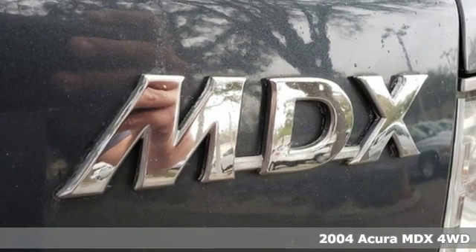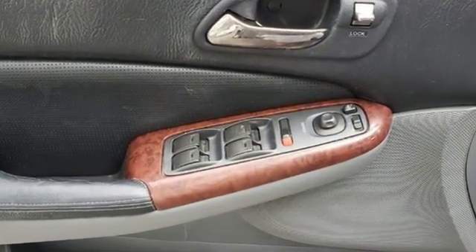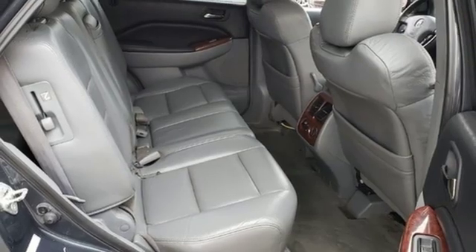It's well equipped with the features you need: AM FM stereo radio, power heated mirrors, front heated leather bucket seats, auto dimming rear view mirror, 312 volt power outlets, and leather steering wheel.